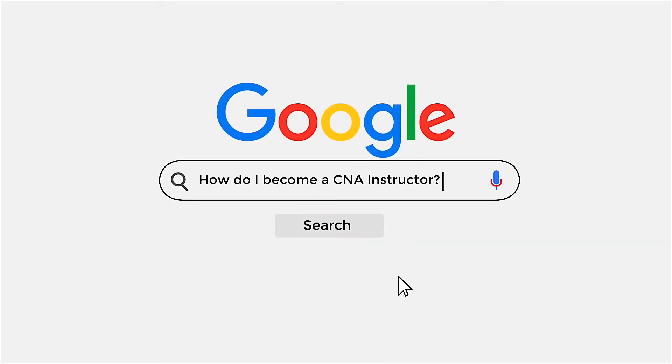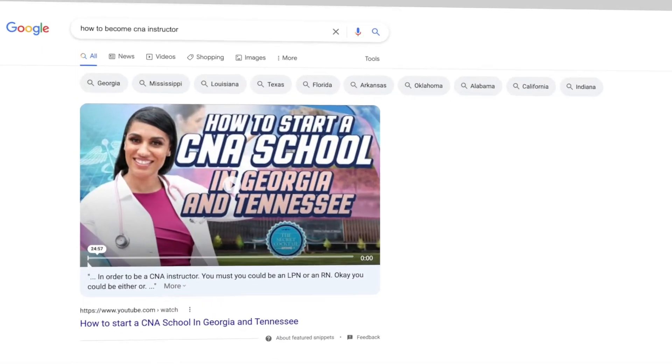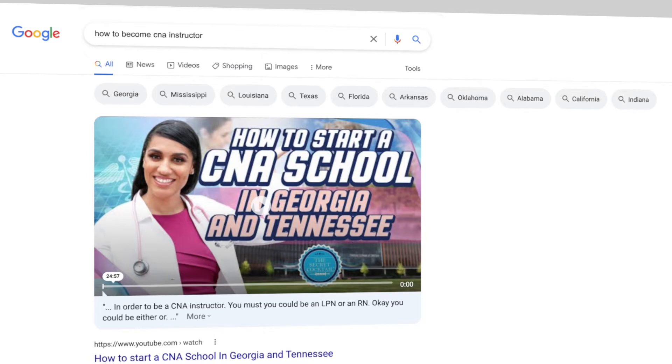Please do not sleep on the blog. This is how you get found in Google. Your blog should be filled with answers to the questions people commonly ask about your service or product. For example, I know that my ideal customer is asking the internet, 'How do I become a CNA instructor?' I pop up on the first page of Google because I wrote an article on that topic. Do you think they'll be interested in my services now? More than likely, yes. Don't sleep on the blog.